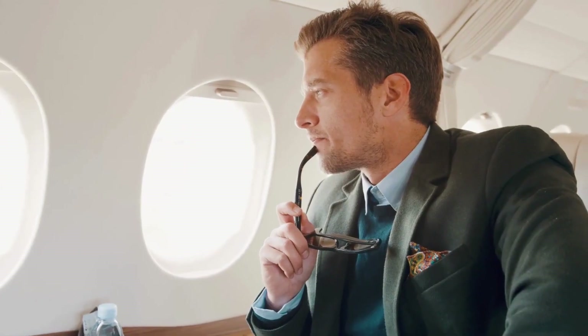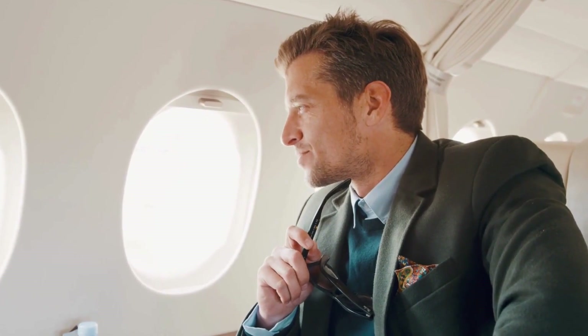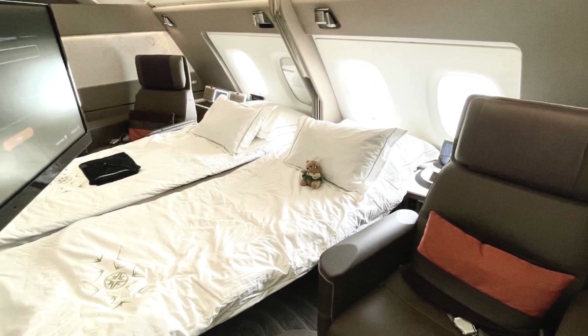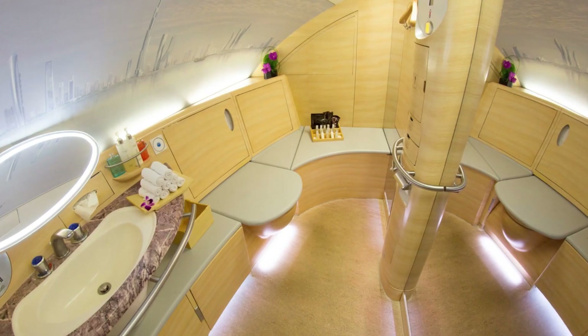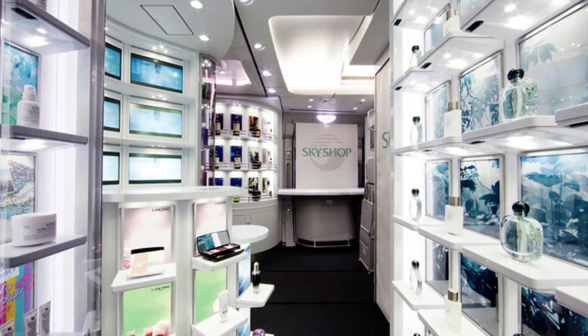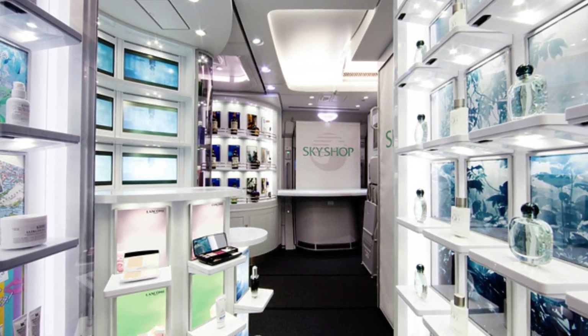Number 2: Redefining Luxury. The enormous cabin of the A380 allows airlines to get creative with luxury amenities. Carriers like Singapore Airlines and Qatar offer first-class suites with double beds and sliding doors. Emirates and Etihad have onboard showers in first class — can you imagine showering at 35,000 feet? Airlines like Emirates have also built duty-free shops inside the plane. The A380 truly redefines the in-flight experience.